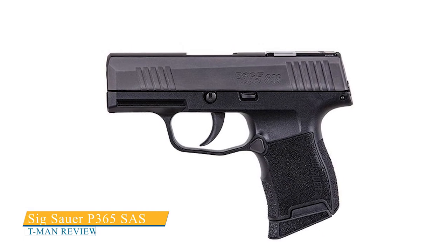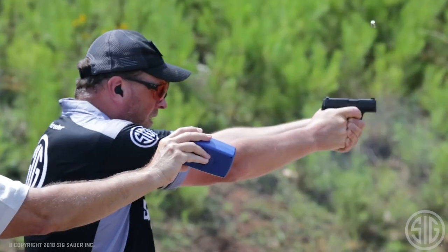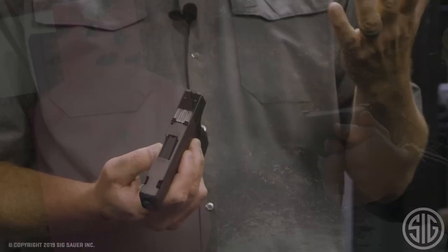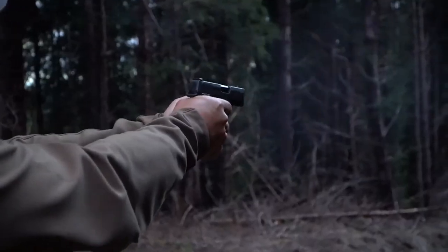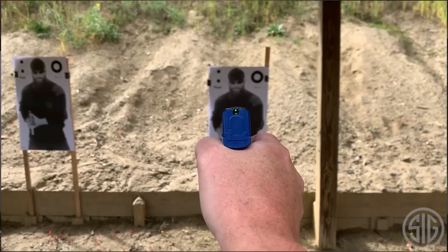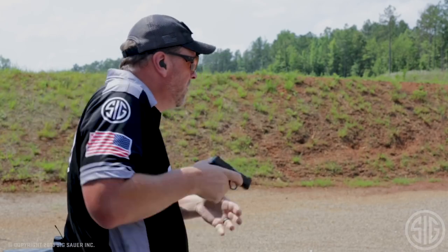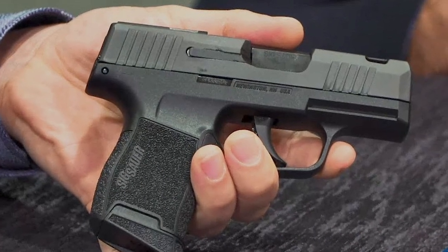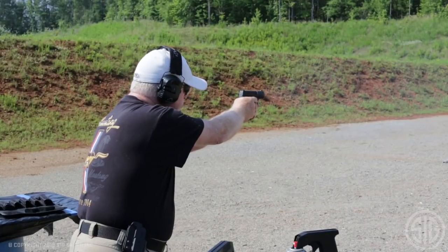The SIG Sauer P365 SAS sits between a pocket pistol and a standard subcompact, and its slightly larger size may make it a better fit for pocket carry. The SAS model is designed with anti-snag features such as a trim slide release, cut-off sights, and a takedown lever that requires a flat head tool. SIG offers a variety of magazine options, and the flush-fitting 10-round magazine is ideal for pocket carry. Sacrificing the pinky rest helps to keep the gun small, but the P365 is still relatively soft-shooting and durable. The SAS model features unique flush-fit sights that increase concealment, a ported barrel and slide to reduce muzzle rise and maintain a sight picture. The P365 is one of the best overall concealed carry pistols, and the SAS model makes it pocket-friendly.